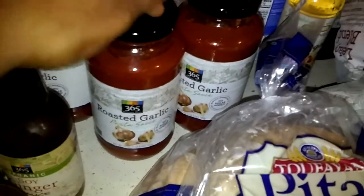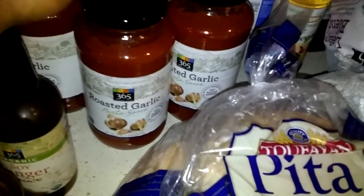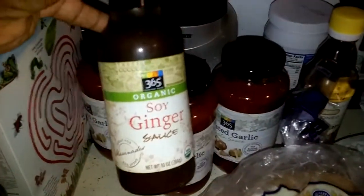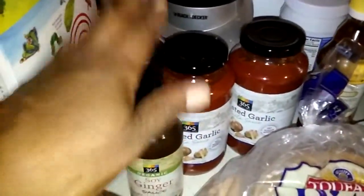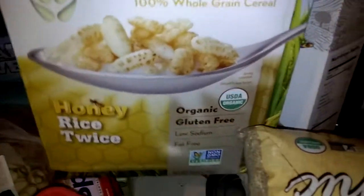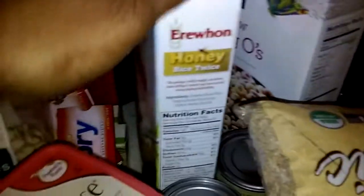Then I've got the roasted garlic spaghetti sauce and a couple bottles of rice vinegar — I love that for my salads, very tasty. And I've got my soy ginger sauce because we're going to make a lot of fried rice. Then I've got a couple boxes of cereal — they love these morning O's. And a box of honey rice that I'm going to use for a granola bar recipe.